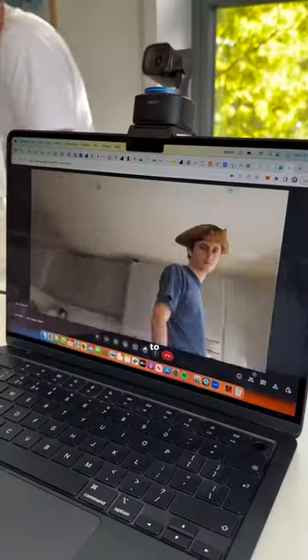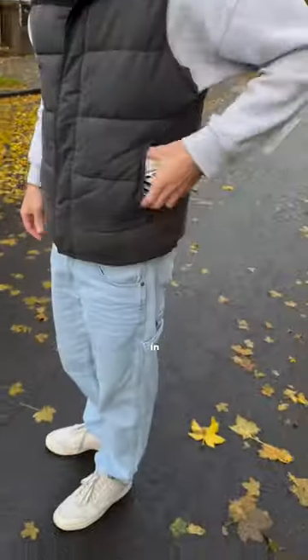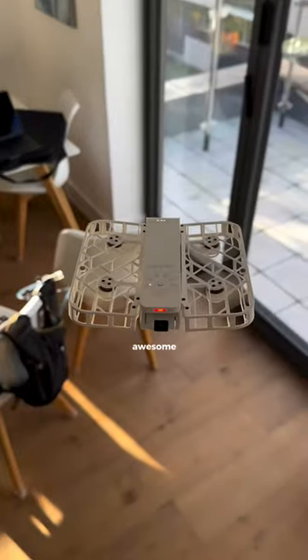This webcam uses AI to track and keep you center frame. You can also control the zoom and turn it off using hand gestures. This won't fits in your pocket and uses AI to track and follow you, giving some awesome shots.